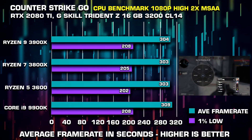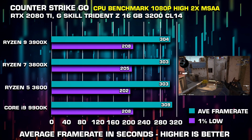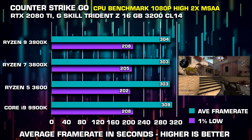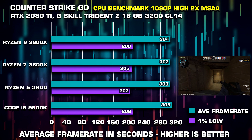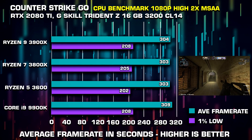Next up we have CS:GO. Numbers here are very impressive for being AMD, but adding the extra cores doesn't seem to do much to the framerate. This is the Source engine, which has been around for quite some time, so perhaps it shouldn't come as a surprise. The frequency is more important than the core count here.